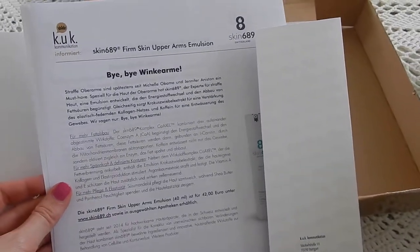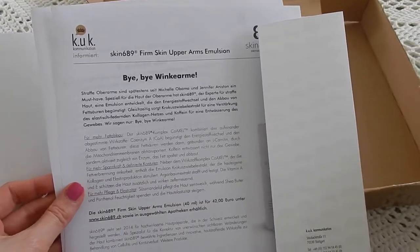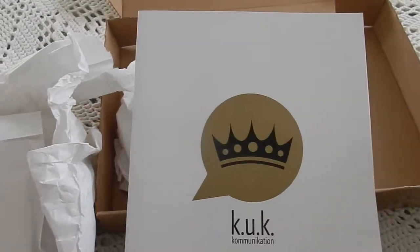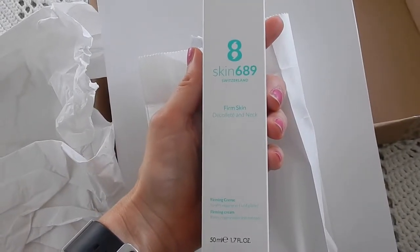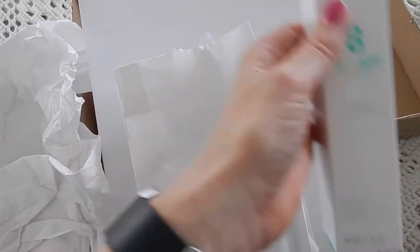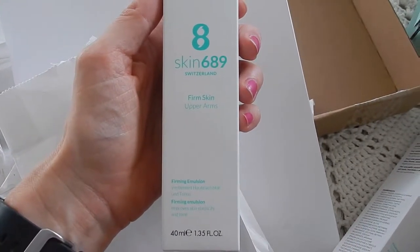So yeah, it's definitely for the more mature ladies that have saggy skin, so I was kind of not flattered. But hey, anything in the name of beauty! The first one is the firm skin décolleté and neck, so firming my boobs and neck, which is always a good thing. And the second is firm skin upper arms.